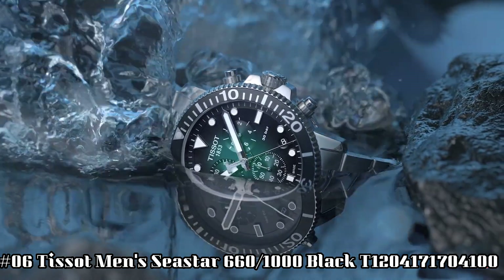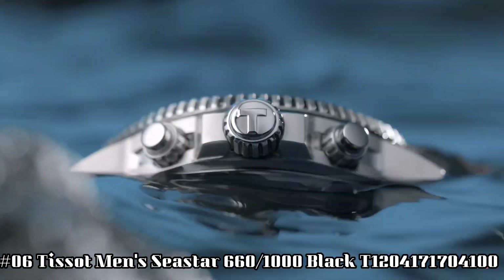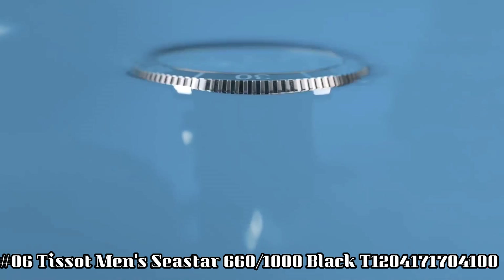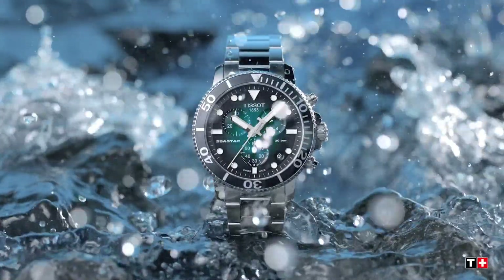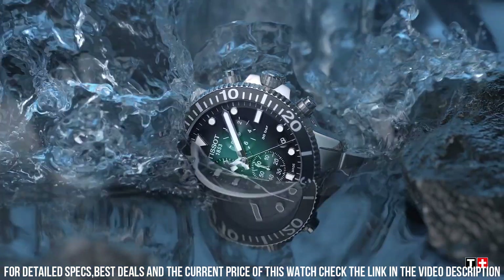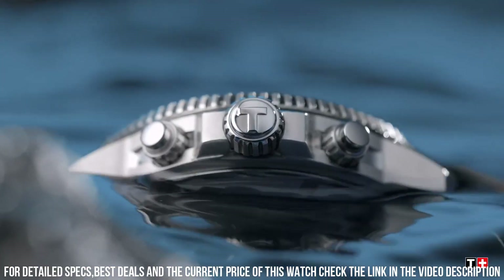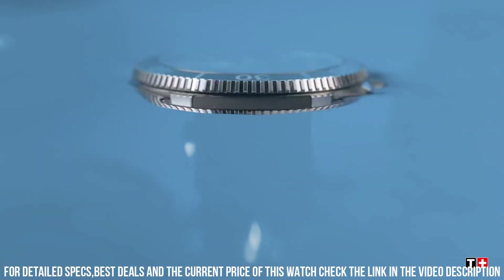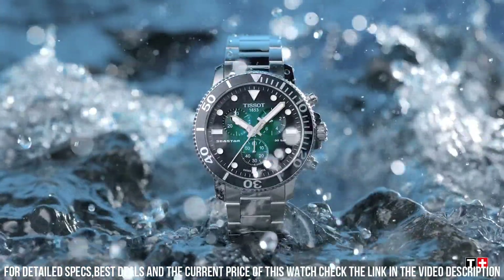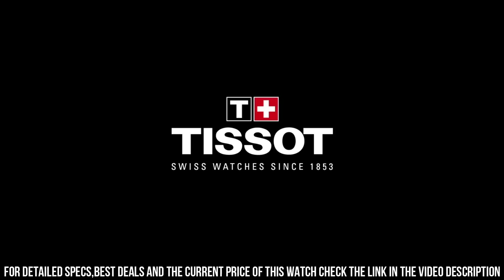Number 6: Tissot Men's Sea Star 1000 Black T120-417-1704100. Item shape: round. Dial window material type: anti-reflective sapphire. Display type: analog. Clasp: tang buckle. Case material: stainless steel. Case diameter: 30 mm. Case thickness: 13 mm. Band material: rubber. Band size: men's standard. Band width: 40 mm. Band color: black. Dial color: blue gradient. Bezel material: stainless steel. Bezel function: unidirectional. Calendar date. Special features: scratch-resistant sapphire crystal with double-sided anti-reflective coating.